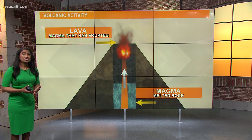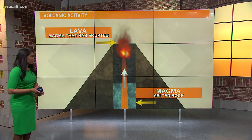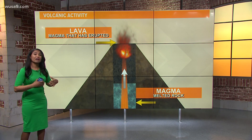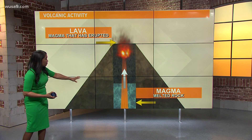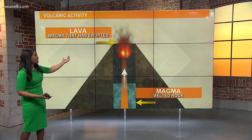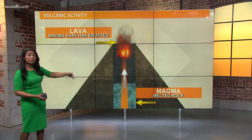Speaking of volcanoes, let's talk about how they erupt in the first place. Beneath the surface of the earth, there is rock. That rock gets heated, it melts and becomes magma. Then it slowly rises up through the magma chambers, and eventually it is able to erupt and flow out as lava.